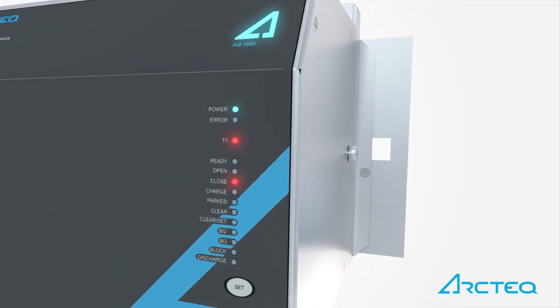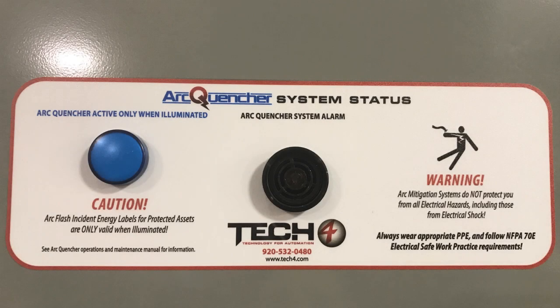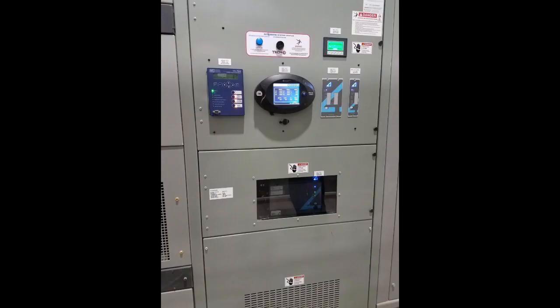On-board electronics and the TEC4 Annunciation system provide for continuous quencher supervision to keep maintenance staff informed. This system can be easily connected to the facility automation system to communicate status to maintenance, engineering, or any other qualified electrical personnel that interact with electrical distribution assets.